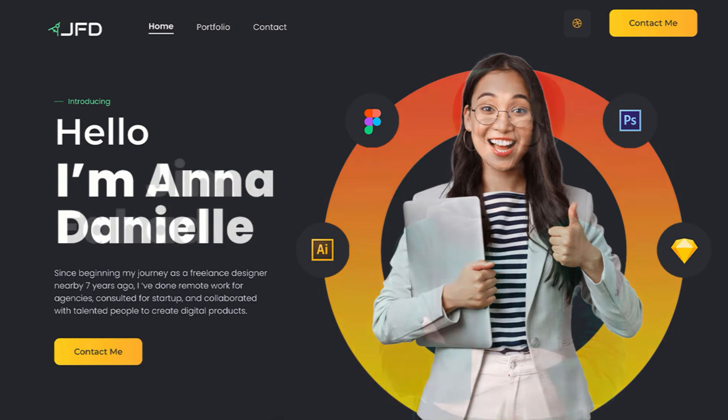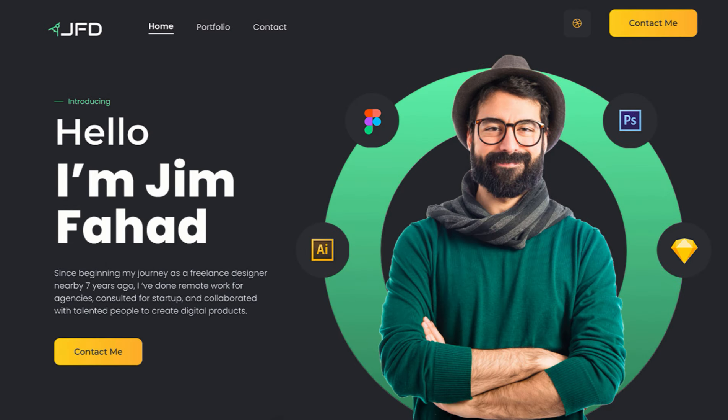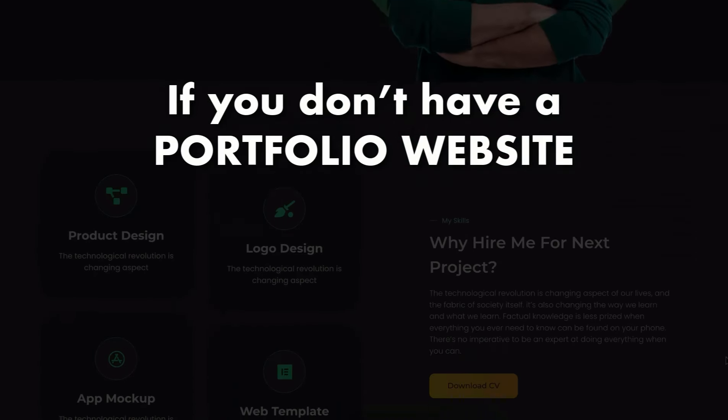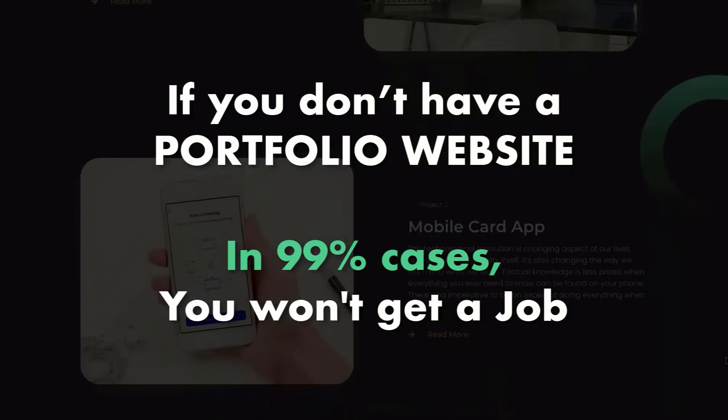Are you a freelancer, a designer, a marketer, or a skilled person who's looking for a job? If you don't have a portfolio website, then there is a 99% chance that you won't get a job.